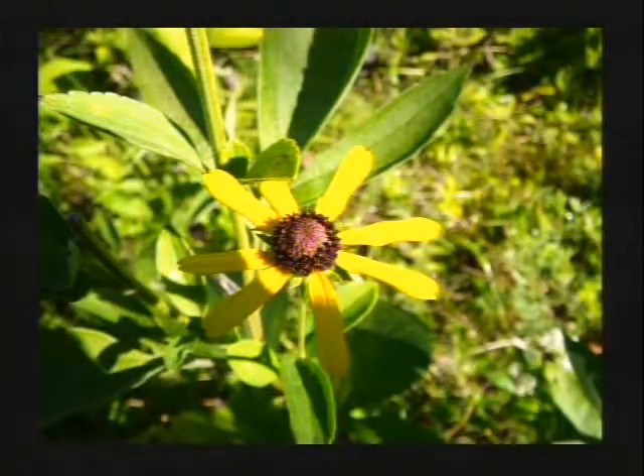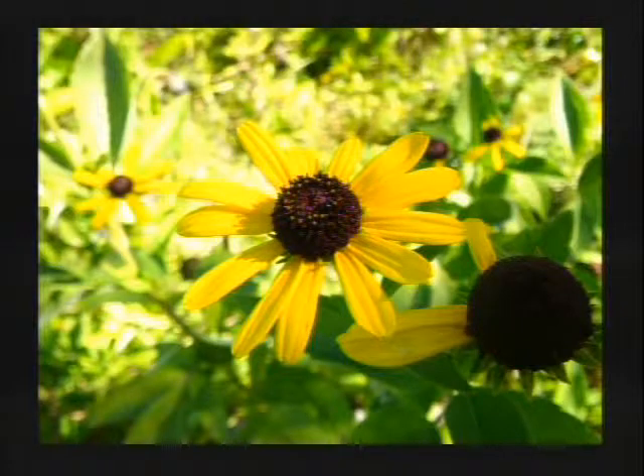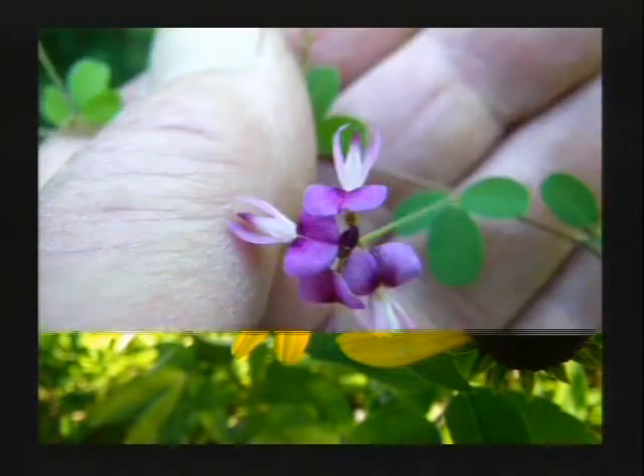That one may be called a brown-eyed Susan or a black-eyed Susan. They are similar, but different enough that scientists can tell, and good gardeners can tell, and people who have better memories than I do can tell. But anyway, they're beautiful, and I love to see what insects are using them — and that reminds me of Doug Tallamy's book.